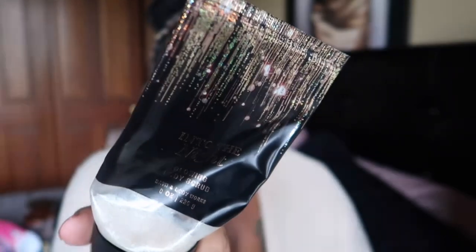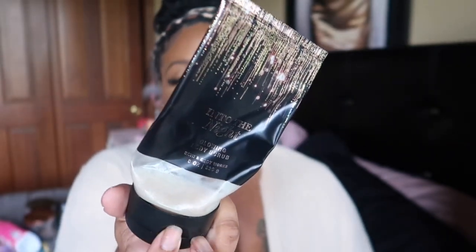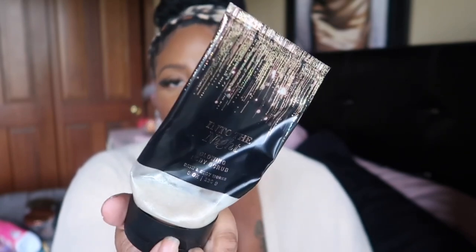Another body scrub I went through is the Into the Night Glowing Body Scrub from Bath & Body Works. This is one of those scrubs with larger beads and a little shimmer. I love the scent Into the Night and I think I've gone through a few of these. I'd buy it again — I think I got it for 75% off. The best time to buy their body scrubs is during a sale, because I'm not paying $18, but four or five dollars is definitely more my speed.